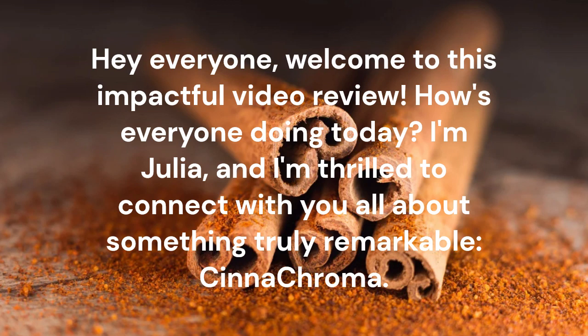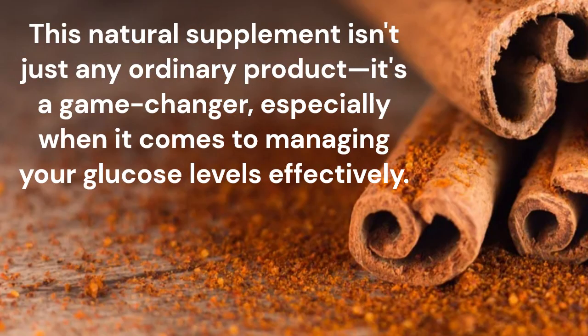Hey everyone, welcome to this impactful video review. How's everyone doing today? I'm Julia, and I'm thrilled to connect with you all about something truly remarkable — Synechroma. This natural supplement isn't just any ordinary product; it's a game changer, especially when it comes to managing your glucose levels effectively.